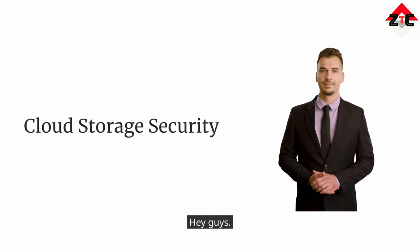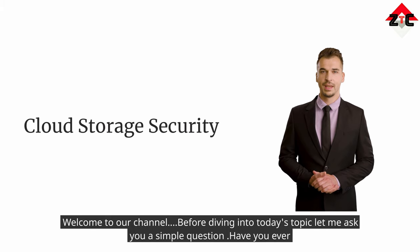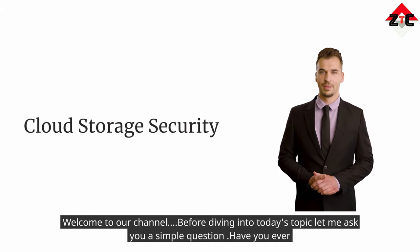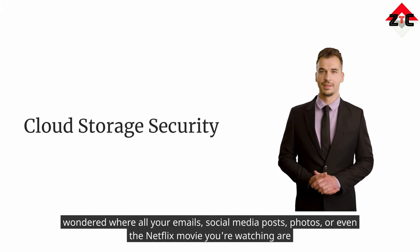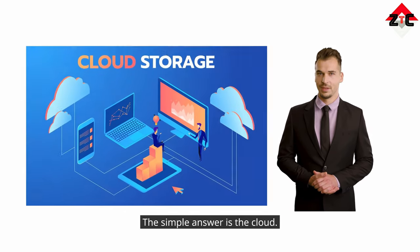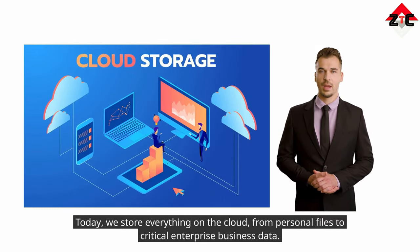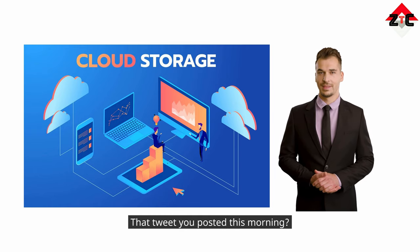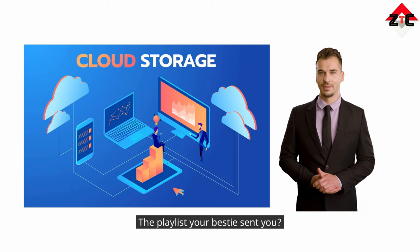Hey guys, welcome to our channel. Before diving into today's topic, let me ask you a simple question: have you ever wondered where all your emails, social media posts, photos, or even the Netflix movie you're watching are stored? The simple answer is the cloud. Today we store everything on the cloud, from personal files to critical enterprise business data — the email you just checked, that tweet you posted this morning, the playlist your bestie sent you.